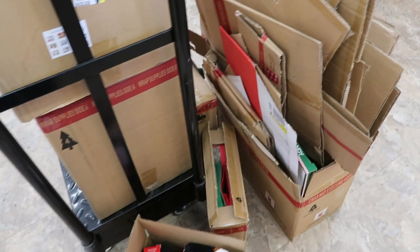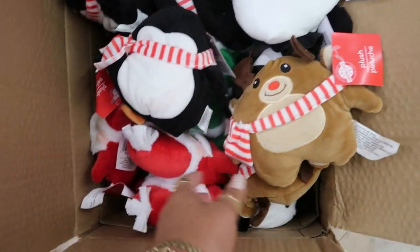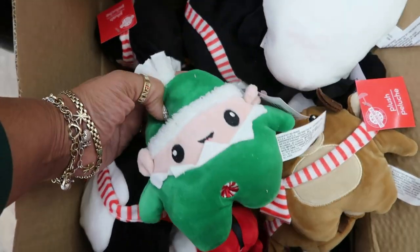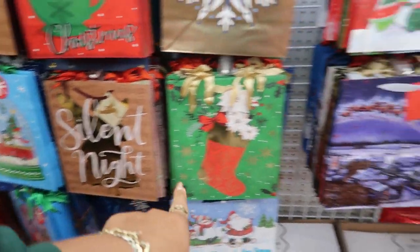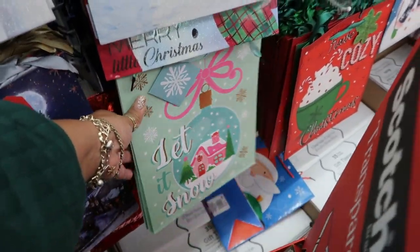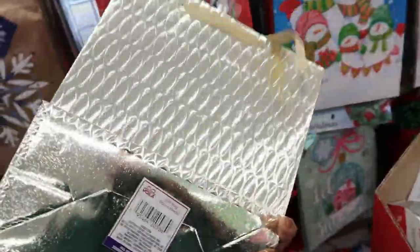You guys know I'm always looking in boxes — they're putting these out right now. There's a little penguin, reindeer, Santa, and an elf — that's cute. Lots of pretty bags. I like that 'Silent Night' one right there. And 'Let It Snow' — look at this one, it has kind of a quilted look to it. That's really pretty.